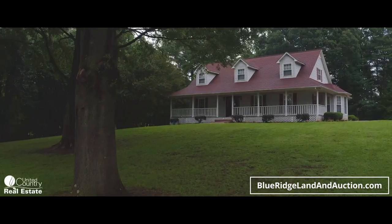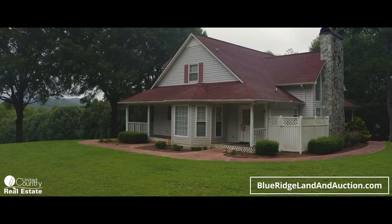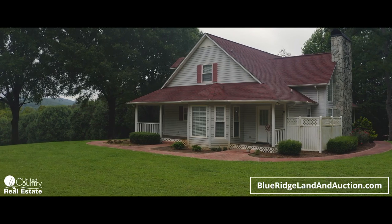The main house on the property is beautiful and spacious. The large front lawn and big beautiful oaks surrounding the house give the home that warm southern atmosphere.